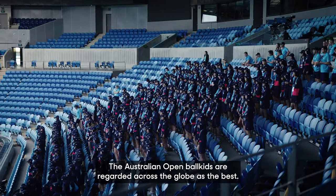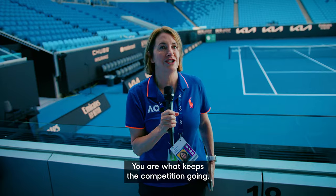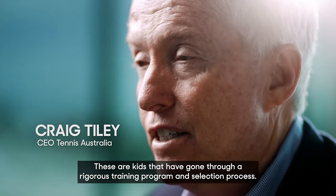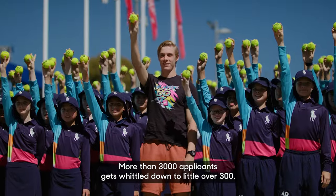The Australian Open ball kids are regarded across the globe as the best. You are what keeps the competition going. These are kids that have gone through a rigorous training program and selection process. More than 3,000 applicants gets whittled down to a little over 300.